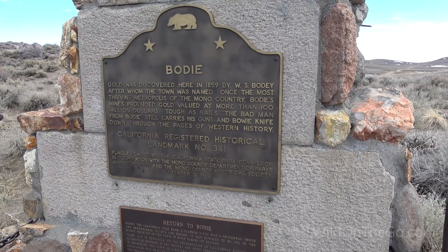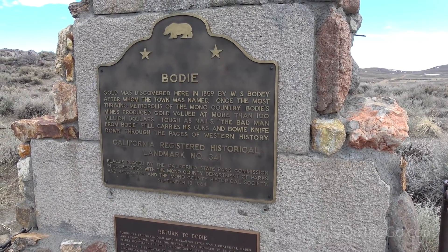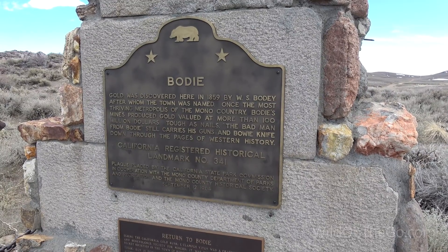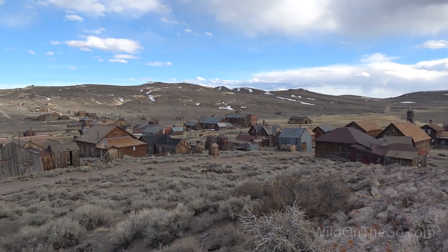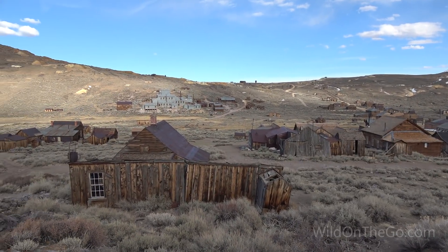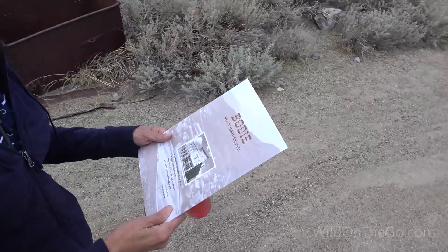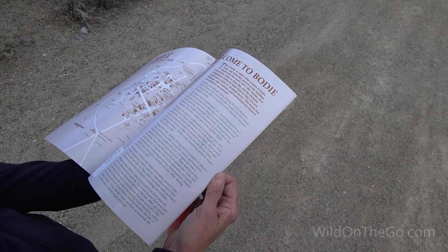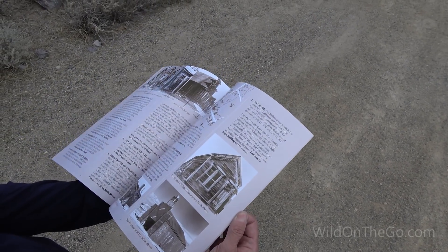Bodie: Gold was discovered here in 1859 by W.S. Bodie, after whom the town was named. Once the most thriving metropolis of the Mono country, Bodie's mines produced gold valued at more than a hundred million dollars. The 'bad man from Bodie' still carries his guns and bowie knife through the pages of Western history. This is the Bodie State Historic Park — it has a map of the town and all the facts you need to know.